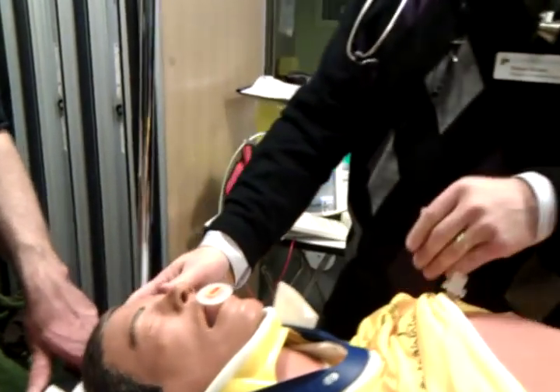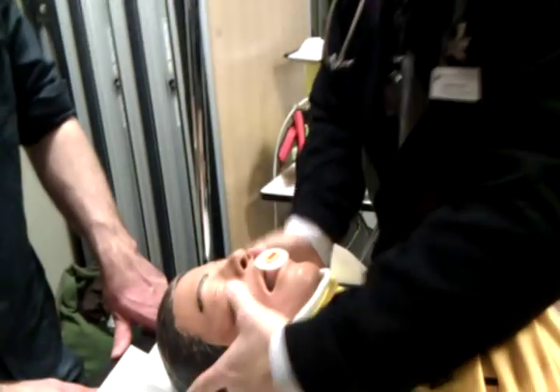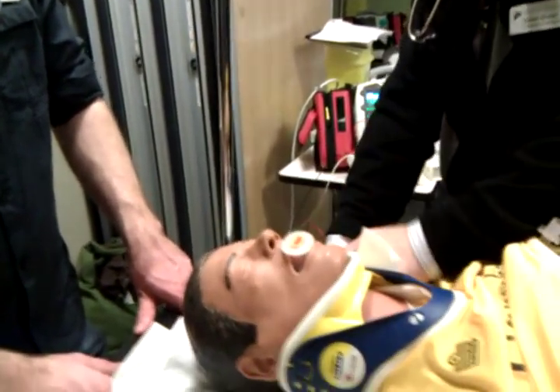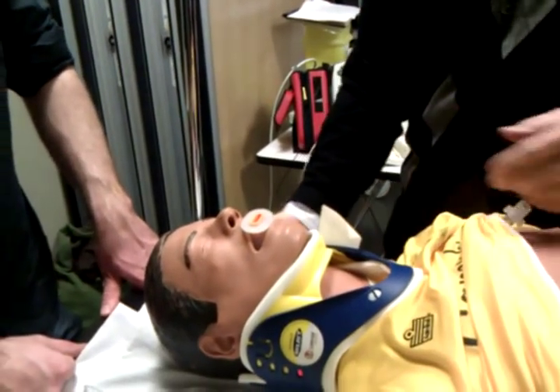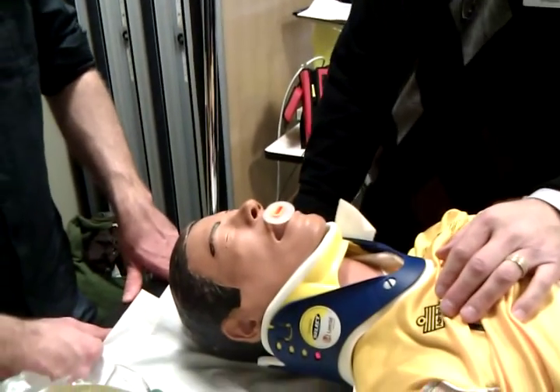I'm placing my hands on his head, palpating for blood, depressions, and hematomas across the frontal bone. Checking the eyes and pupils now: right pupil is 2 mm, left pupil is 5 mm and not reactive — suggesting a left-sided brain injury. Continuing down: checking his nose. There is clear drainage from the nose. The left tympanic membrane is bloody. Doing a halo test — it's positive. So we have CSF leakage.